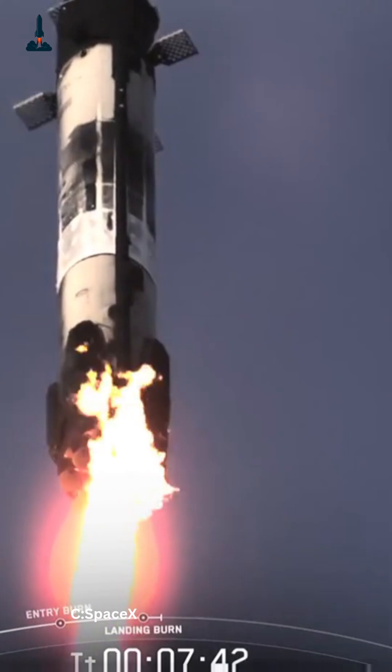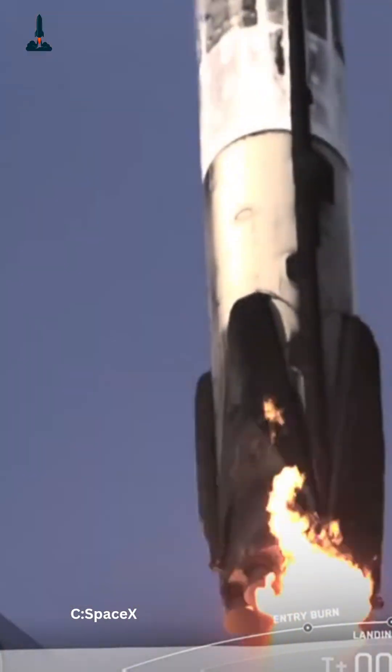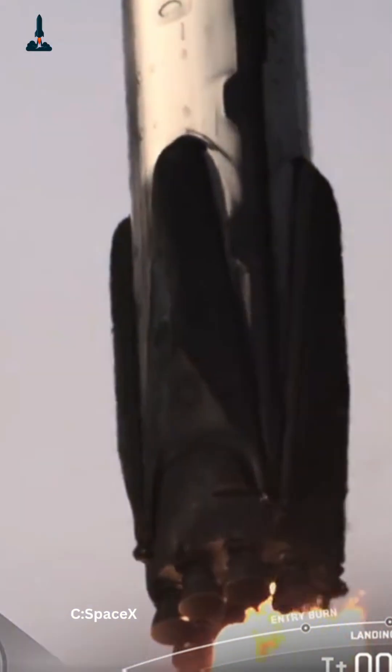With this launch, SpaceX not only demonstrated flawless engineering, but also showcased the next generation of cargo transport, critical for supporting deep space exploration.